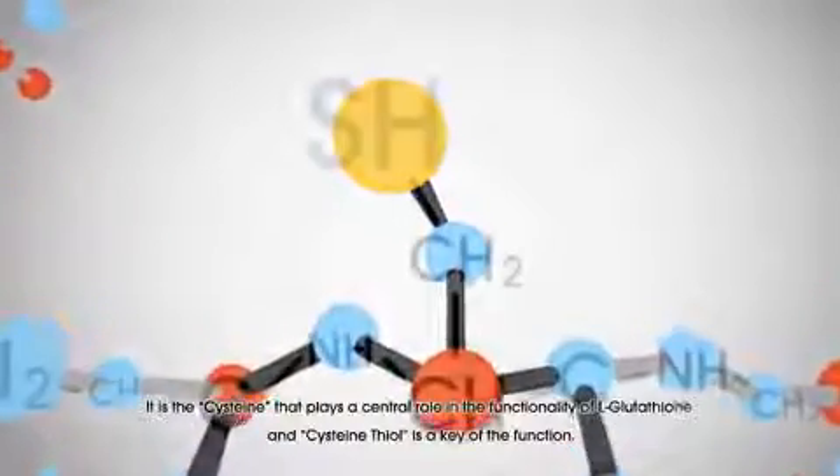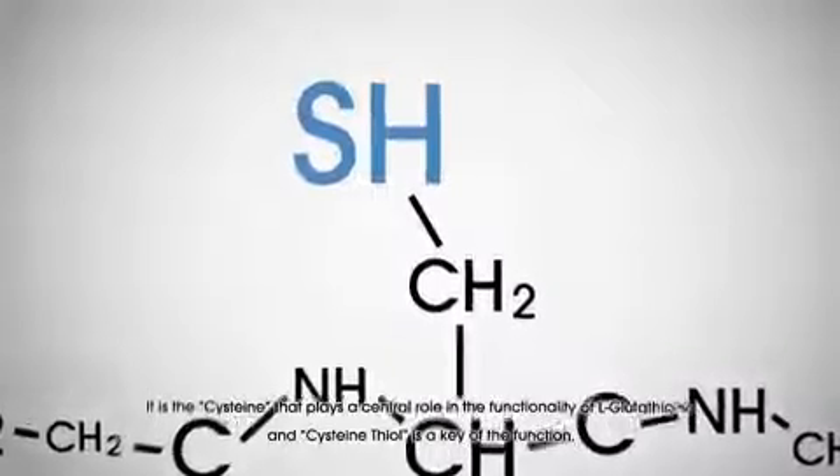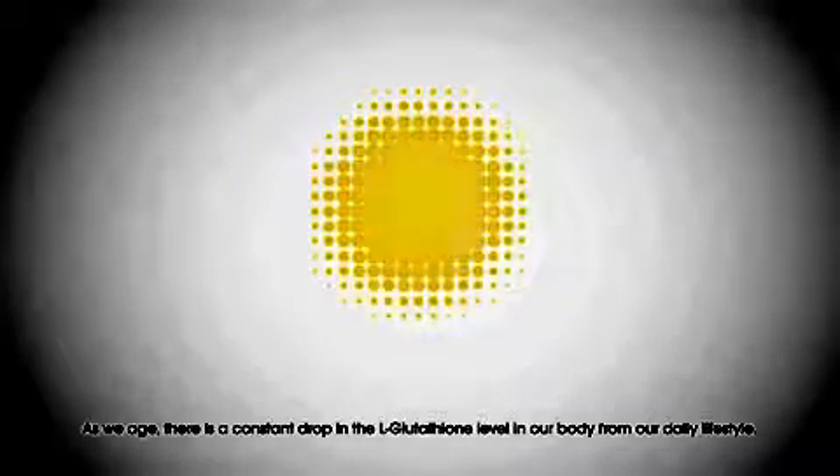It is the cysteine that plays a central role in the functionality of glutathione, and cysteine thiol is key to its function. As we age, there is a constant drop in the glutathione level in our bodies from our daily lifestyle.